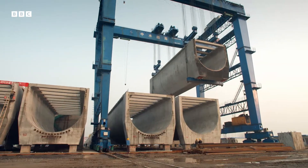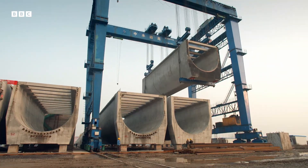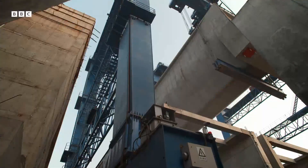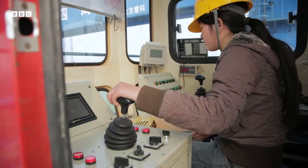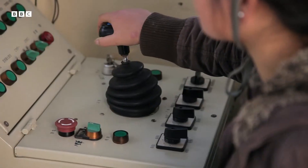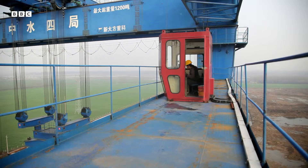Each section weighs 1,200 tons, more than three jumbo jets. The 25-year-old crane driver, Guang Afeng, isn't daunted by it all.